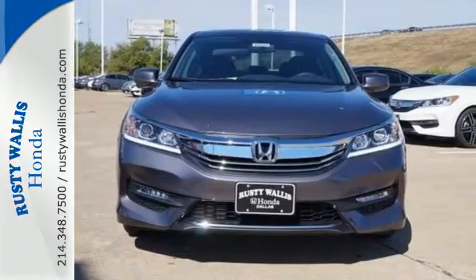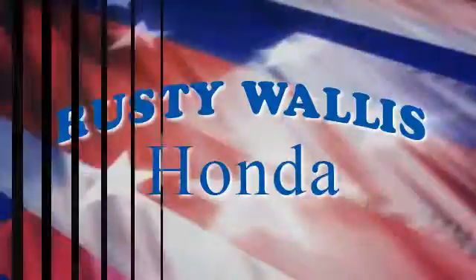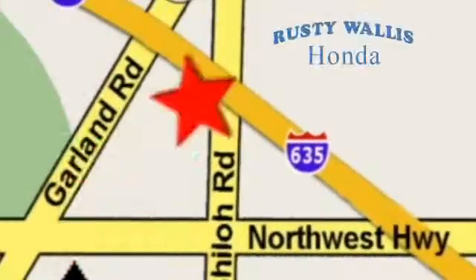Make it yours today. At Rusty Wallace Honda, our primary goal is to satisfy our customers. Stop in today — we're easy to find, just off I-635 at Shiloh Road.